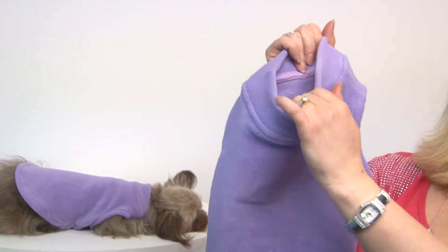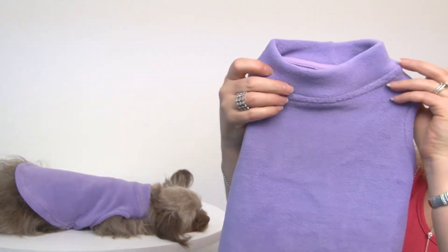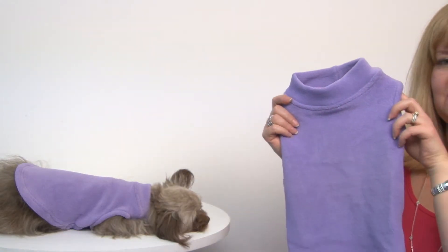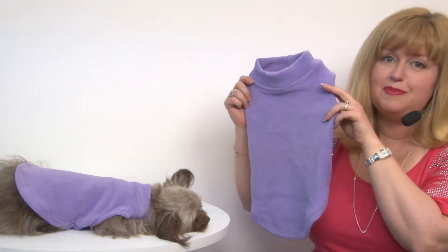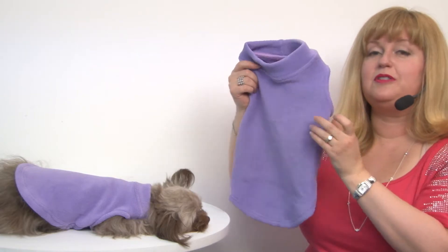And because it is stretchy, it wouldn't be difficult for you to reach your dog's collar, even though it has a mock neck turtleneck. So it's great for indoor and outdoor use, and it's perfect for those pets that either have short hair or are hairless, and it comes in a wide range of sizes to suit the itty bitty guys all the way up to the large breeds.